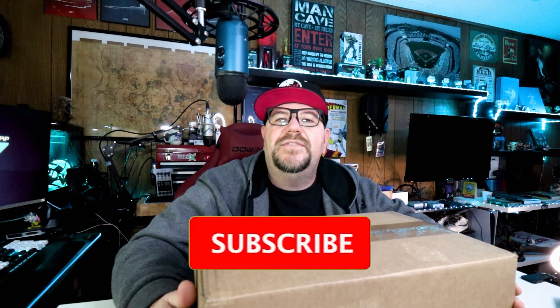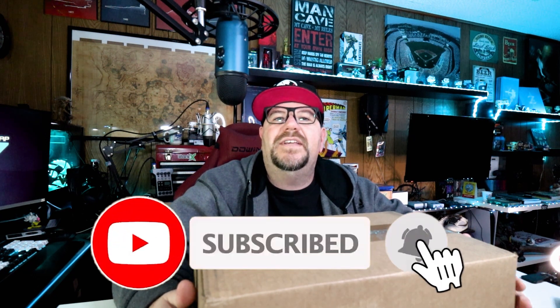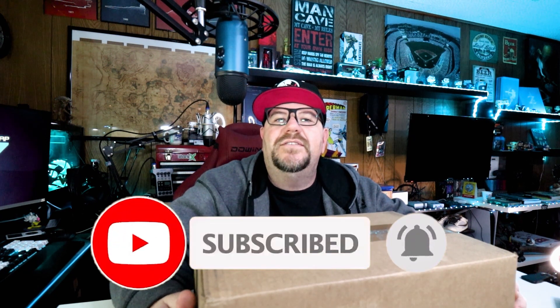Hello and welcome to Man Cave Media. On this channel I talk about beer, sneakers, tech, and toys. If you're new here, please feel free to hit that subscribe button and hit that notification bell. Also, please connect with me on social media.